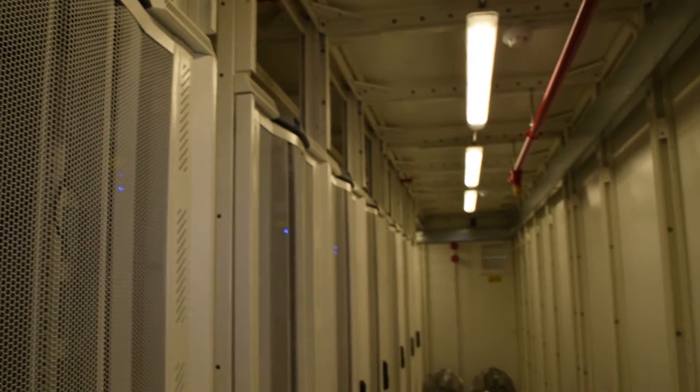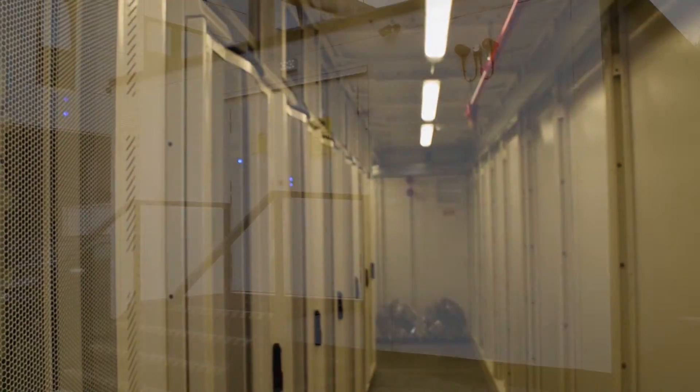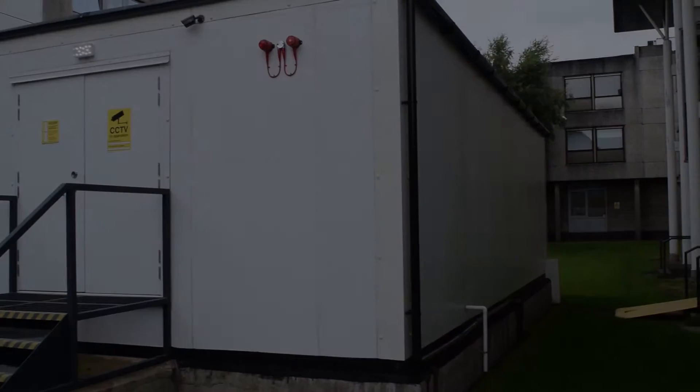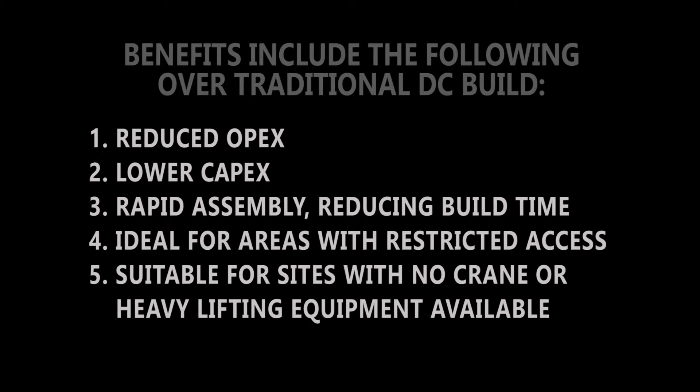The Canon Modular Data Centre provides a modern high-performance DC along with rapid on-site build construction. Benefits include the following over traditional DC build: reduced OPEX, lower CAPEX, rapid assembly reducing build times, ideal for areas with restricted access, and suitable for sites with no crane or heavy lifting equipment available.